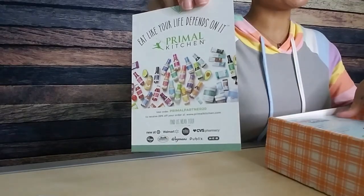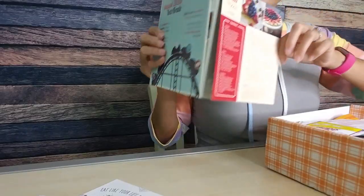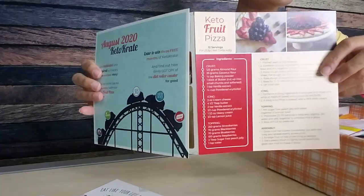I see some coupons here. We have a Primal Kitchen coupon. We have a little Primal Kitchen insert — thank you, Primal Kitchen, for all of the literature this month. We have the August 2020 Keto Crate literature. We have some awesome stories in there, one from Keto Tracy. So let's just jump right into it.